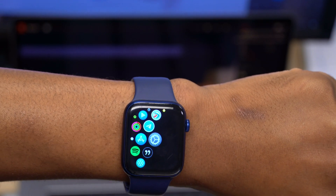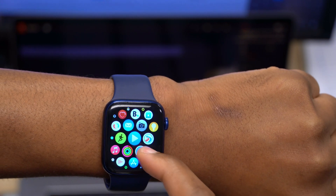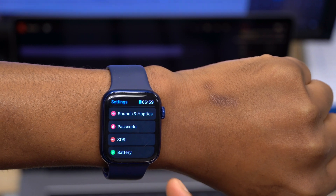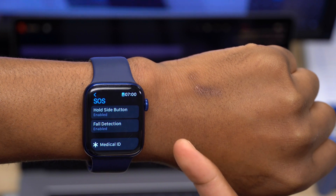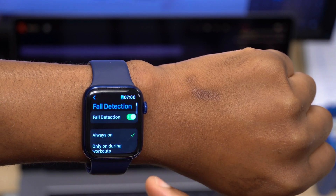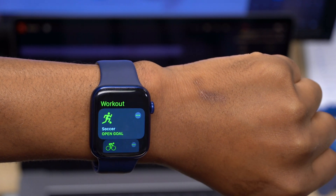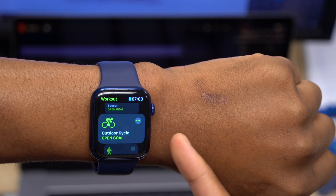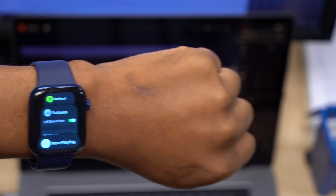In terms of new features with WatchOS 8.1, the first one involves Emergency SOS and Fall Detection during workouts. If you go to your Apple Watch settings and tap SOS, you'll notice a Fall Detection option. You can enable SOS by holding the side button, and under Fall Detection you have the option to allow detection only during workouts. With WatchOS 8.1, the Apple Watch can detect when you're doing specific workouts and, if you take a hard fall, it will prompt you to call Emergency SOS or confirm you're fine.